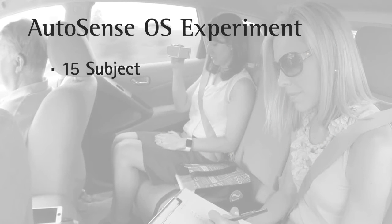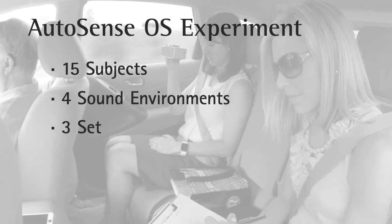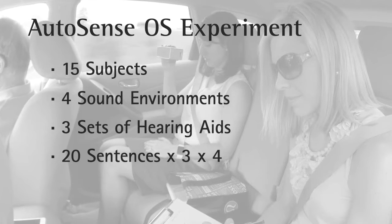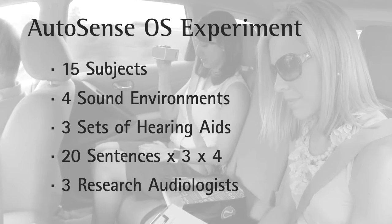We tested 15 subjects. We took them into four different environments, and in each environment they wore three sets of hearing aids. They did 20 sentences for each of the three hearing aids in each of the four scenes. We had three research audiologists along for the entire ride.